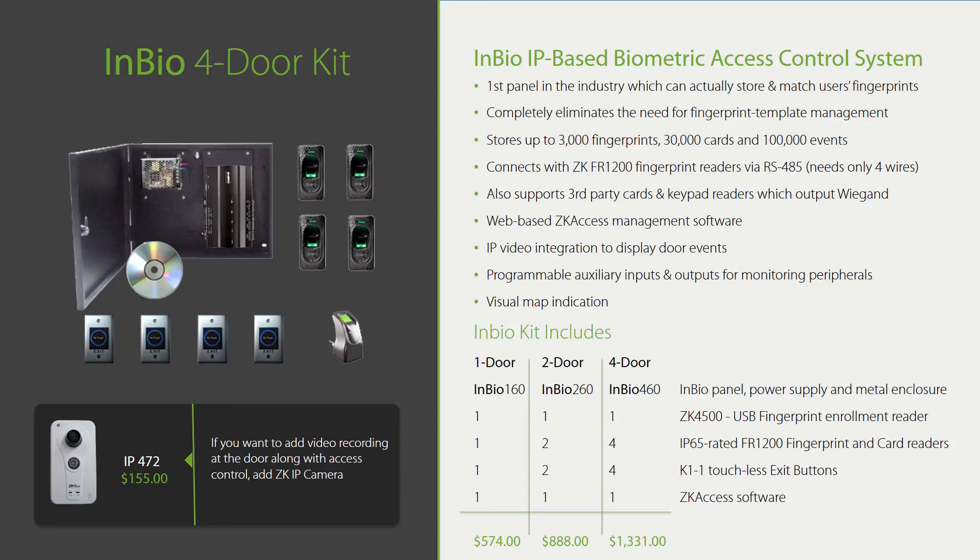Like C3, you can also add a $155 IP472 camera which can capture video of people who access the door. Just keep in mind that you have the world's most cost-effective access control solution in your product portfolio. But if you don't inform your customers about it, you can't benefit from it. Make sure all your customers know about the InBio access control door kit.